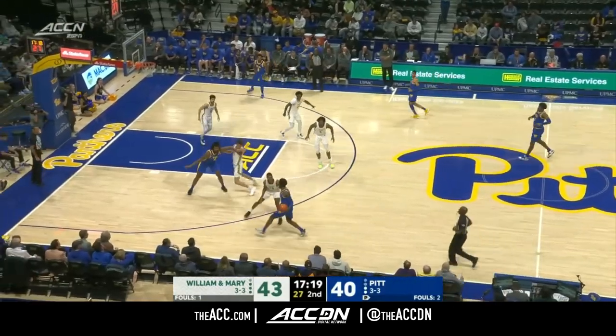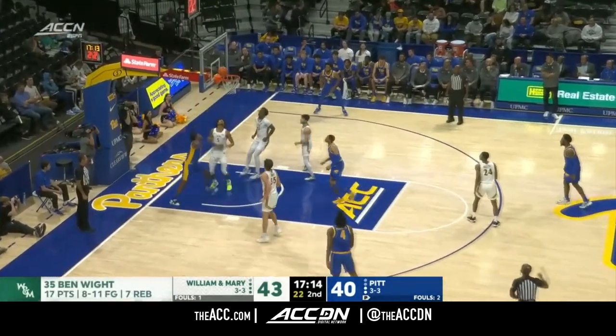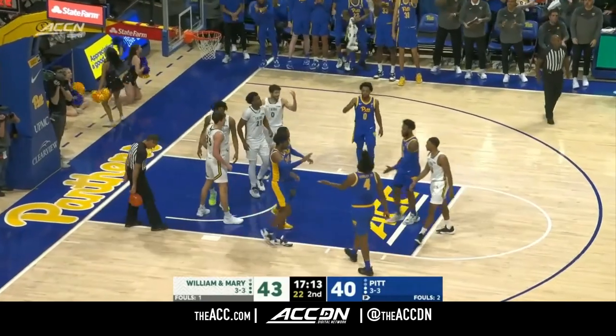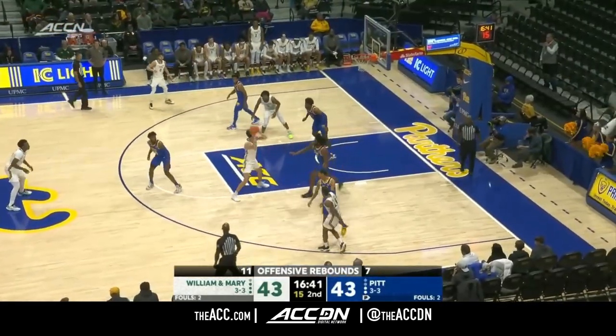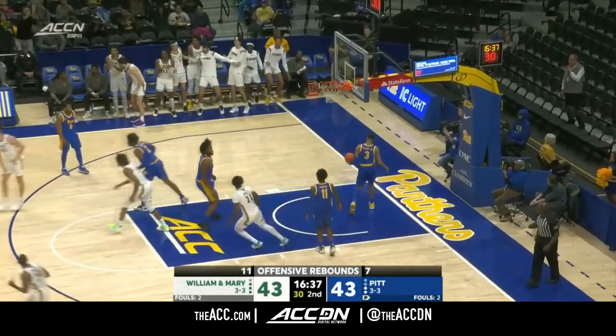Solid defensive pressure right there — much better than what we've seen in previous possessions. He just made a decision. There's Henson with an and one — offensive rebound number 11 for the Tribe. White making a strong move underneath — the fadeaway gets it to go.